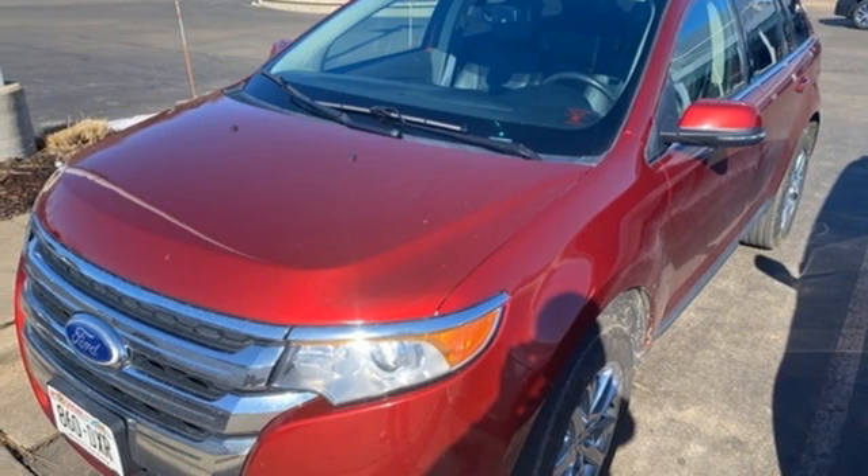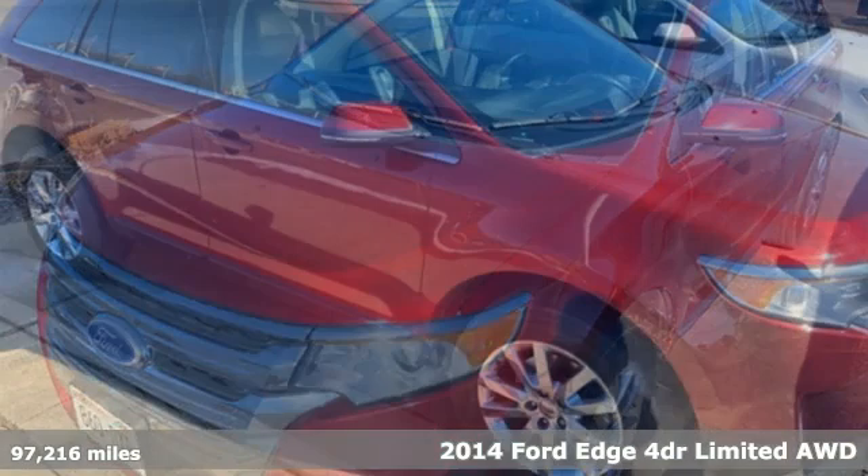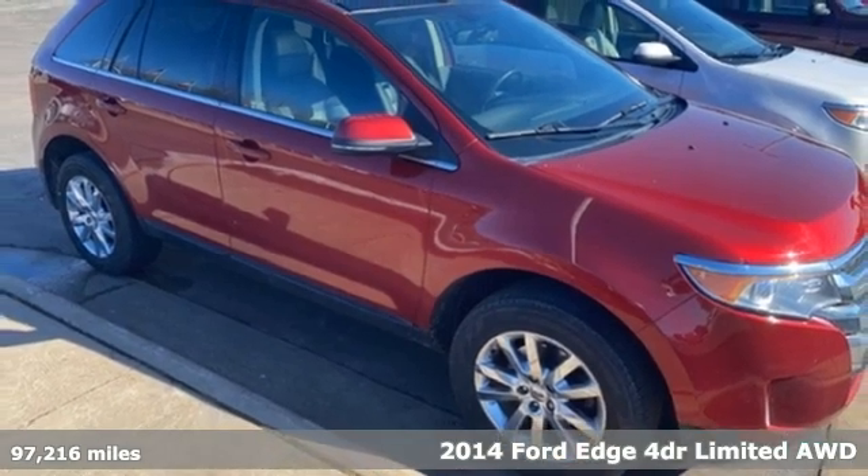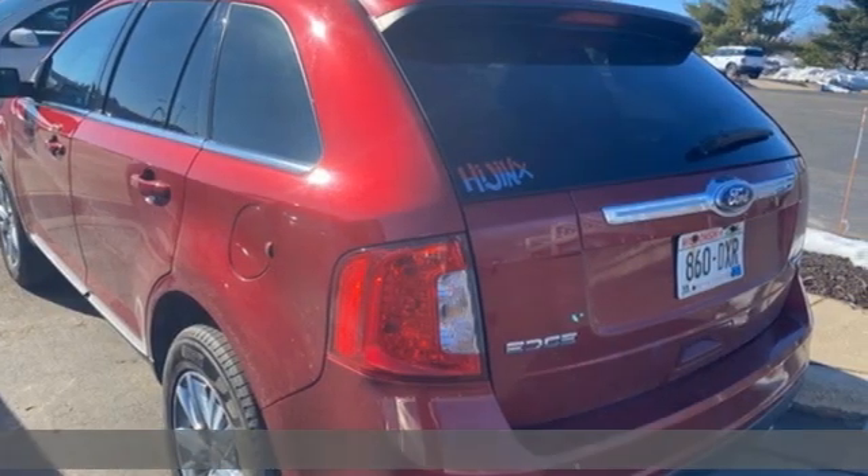It's a 2014 Ford Edge. Stay cool, calm and connected in this confident cruiser. A great vehicle is comprised of great features like these.